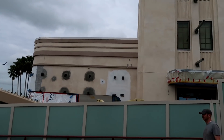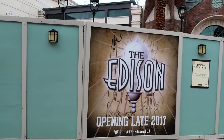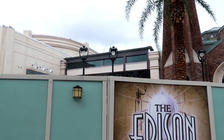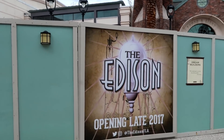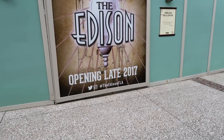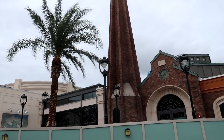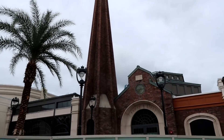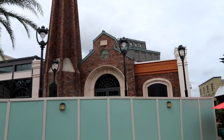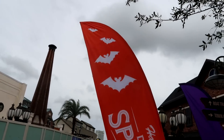Whatever it is, this building is a mess — another eyesore. I know if I walked far enough I'd get my answer. The Edison — you can actually see it right there on the concrete. Coming late 2017. The theming is really cool — I'm not sure what this big smokestack is, but it definitely draws you in. It says '1901 Power and Light.' Cool, I'm excited to see this place!